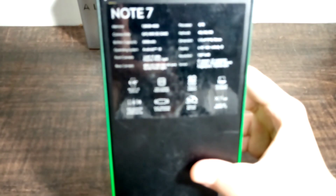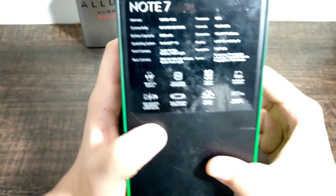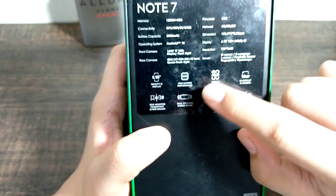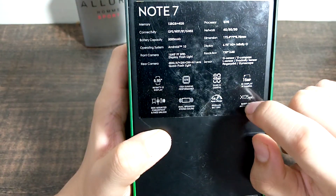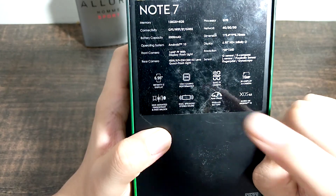Now let's talk about the specifications on the box. It says: Reality or high gaming performance. Quad AI camera, 48 megapixels rear. 16 megapixels front camera. Super Charge 18 watts. I will show you.